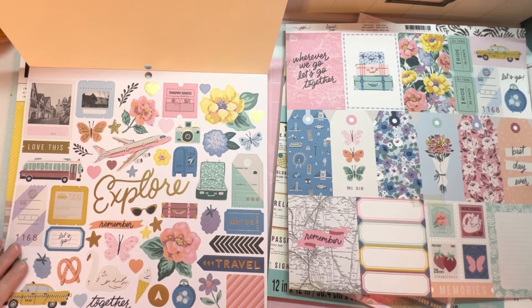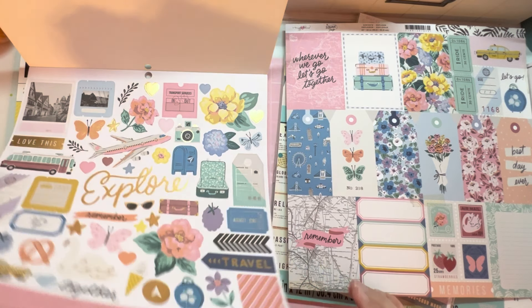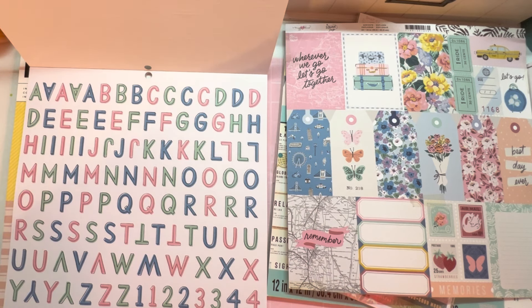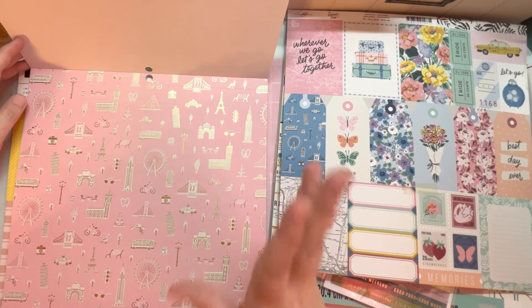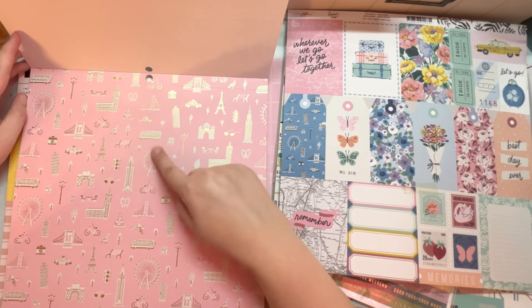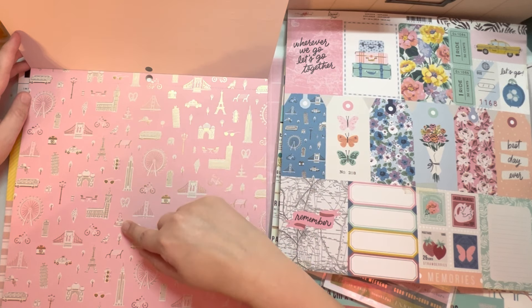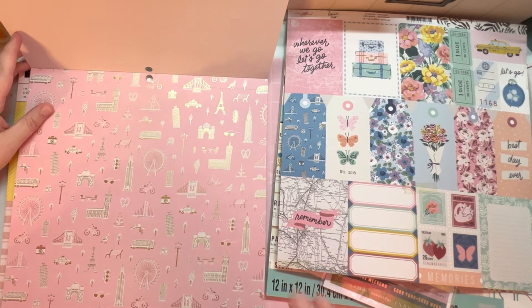That's the 12 by 12 sticker sheet, and then it comes with alphas that look exactly like the stickers, which I love. One of the papers I'm in love with — it's what made me buy this. When we were in Las Vegas, we stayed at the Paris Hotel right next to the LINQ, which has their carousel. It's also got the bus on there. We stayed across from the Bellagio Fountains and ate out at Mon Ami Gabi on the patio. I know that's probably not what this paper is intended for, but that's what it makes me think of.